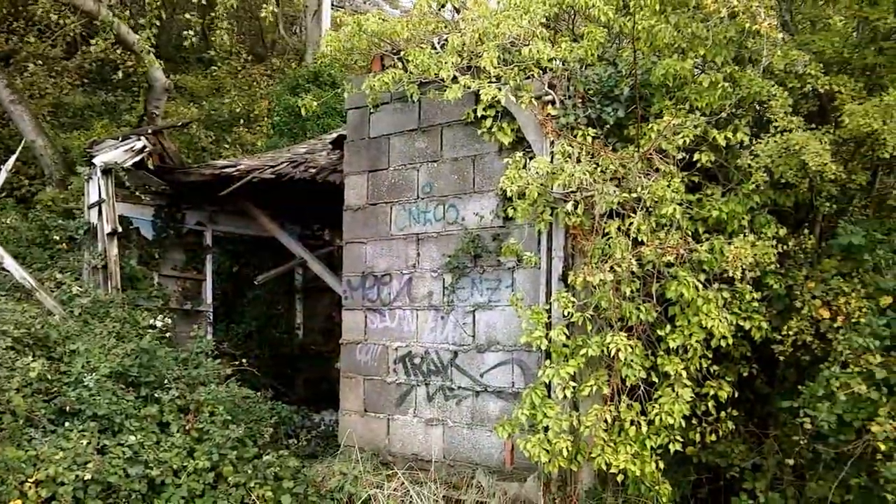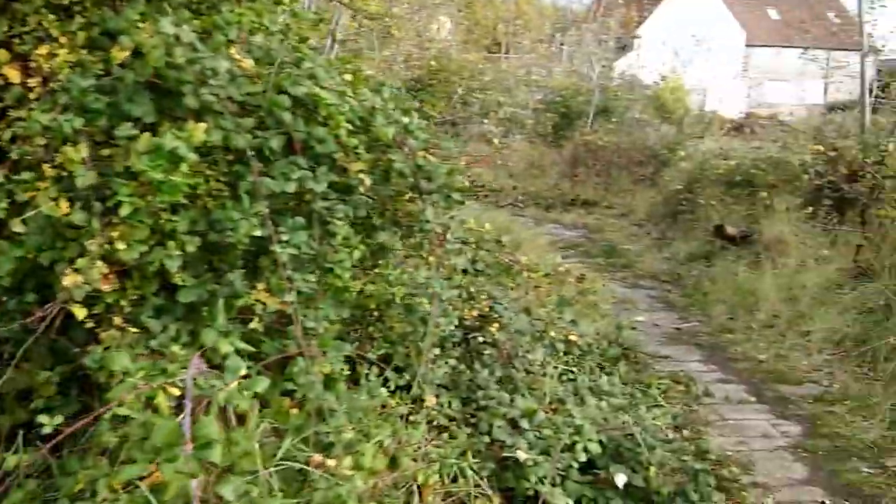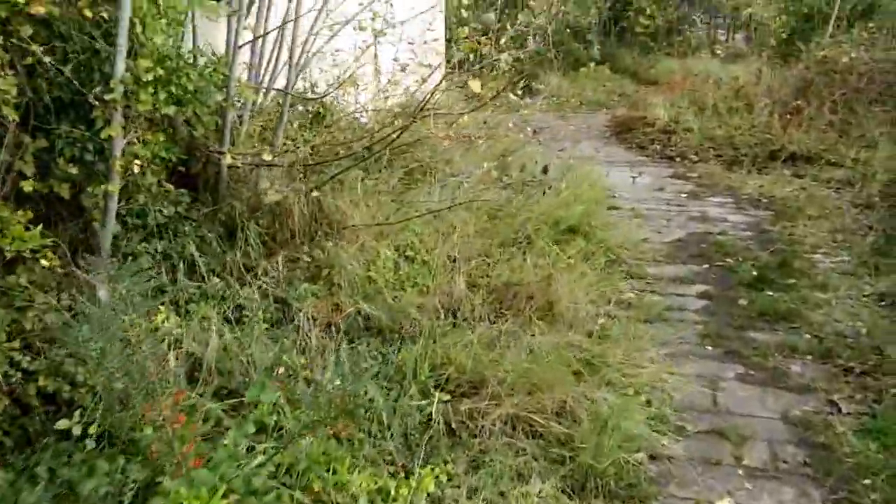Obviously that's all overgrown with the weeds now, or the reeds to be more specific. I'll go and take some pictures of those signs, give you a bit more detail. There wasn't much left of this building when we came last time, which was a few years ago. Even less now. Well overgrown.